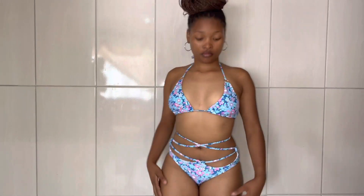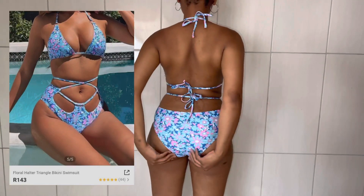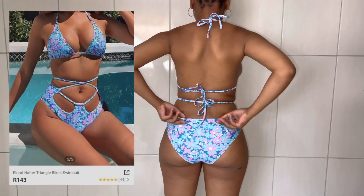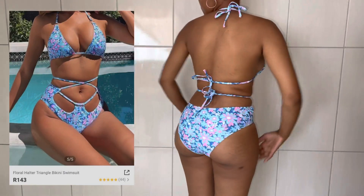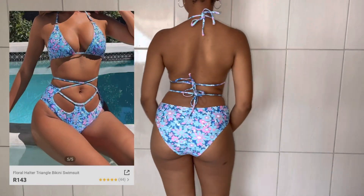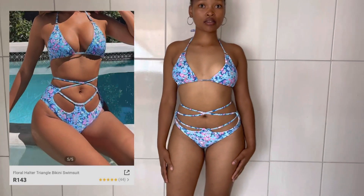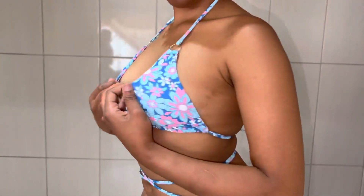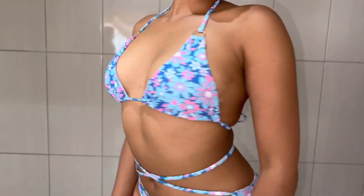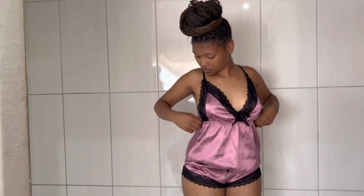And here we have a floral halter bikini swimsuit in size small, which was only R143 in color black. It's cute nonetheless — very cute. It's a swimsuit that I got for only R143.